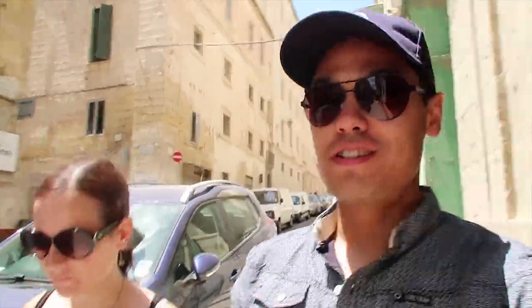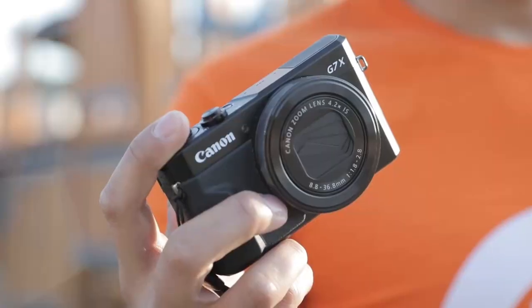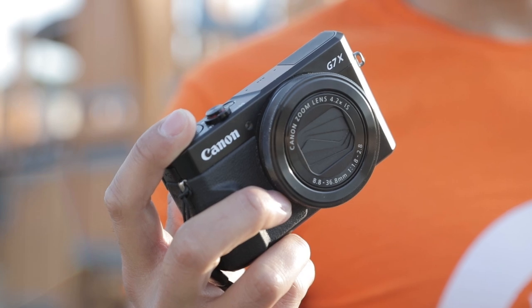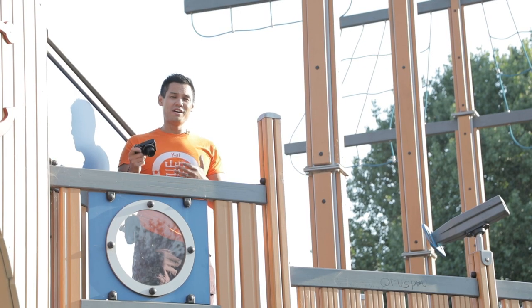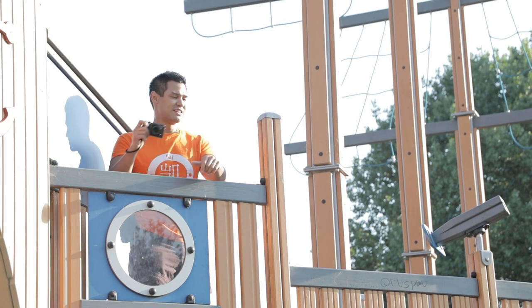Today we're vlogging with the G7X Mark II in Malta. It is an excellent camera for travel. The compact nature of this camera makes it ideal to take with you wherever you go, and if you're a regular watcher of our channel then no doubt you would have seen footage from this camera in our previous videos. And if you're not a regular watcher, consider subscribing.